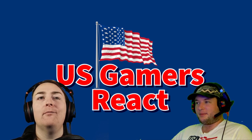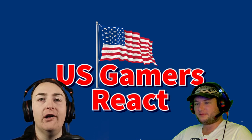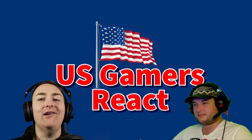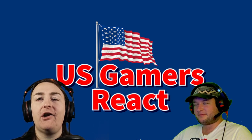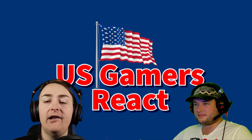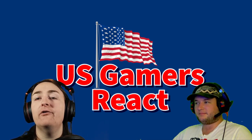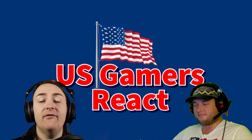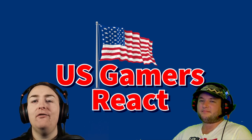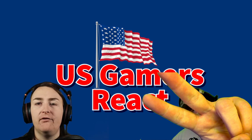If you enjoyed what they're doing on the channel and have something you want them to see, leave a link in the comments below — or if you can't leave a link, leave the title of the video and the channel name and they'll try to find it. If you like what they're doing, punch the like button, leave a comment, subscribe to the channel if you haven't already, and they'll see you in the next video.